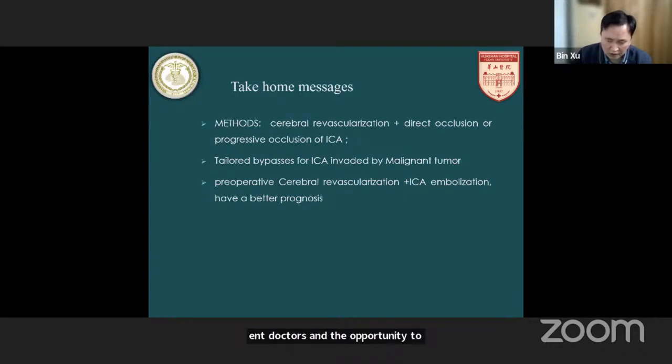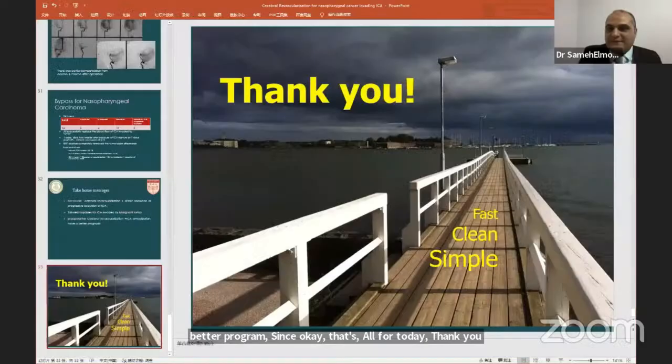That's all for today. Thank you. Thanks a lot, dear friend, for the excellent presentation and the great work that you have developed.